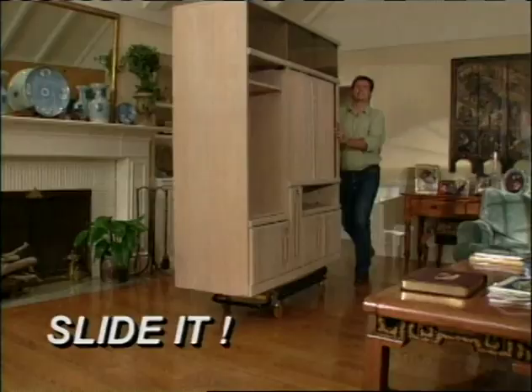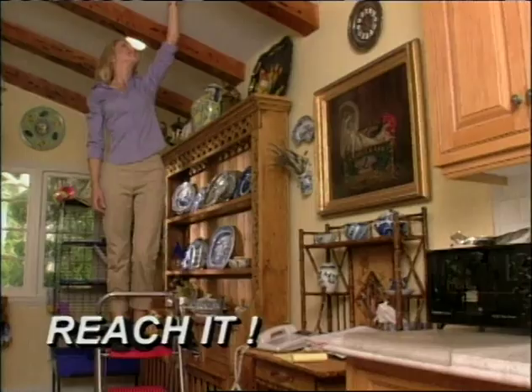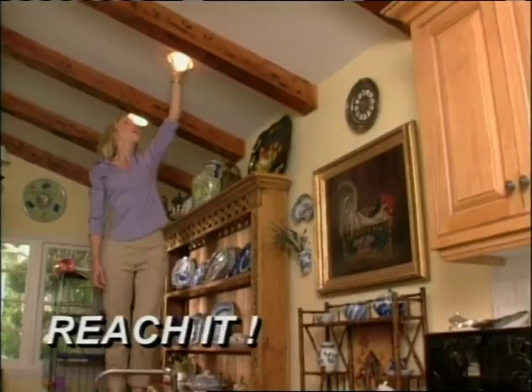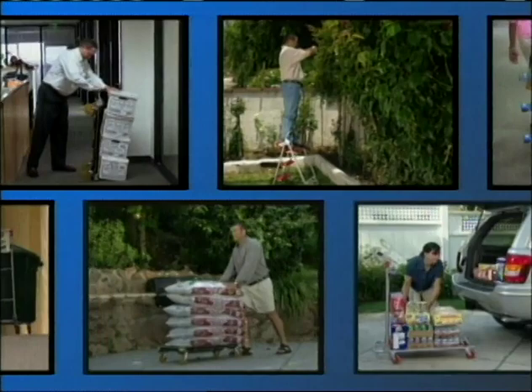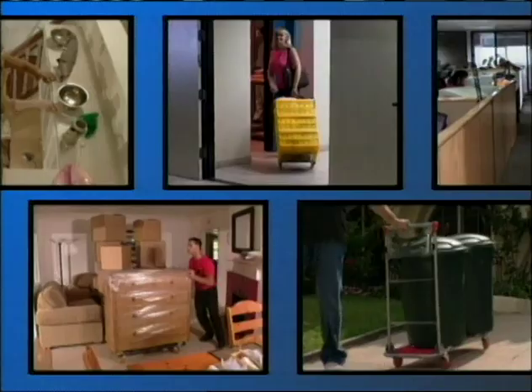Imagine, for the first time ever, you will roll it home, slide it, glide it, reach new heights, move it all with ease like never before. Discover what the Total Trolley can do for you. In fact, it's so versatile, you will use it every day, in every way.